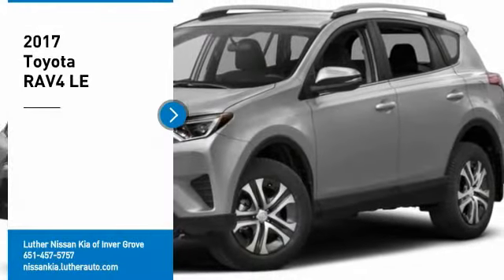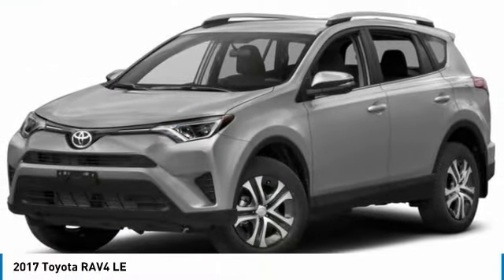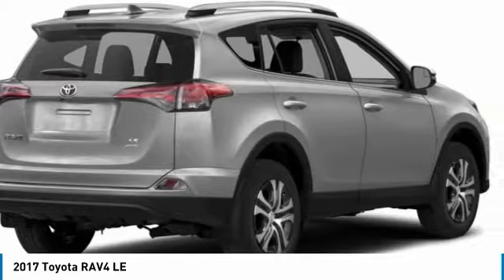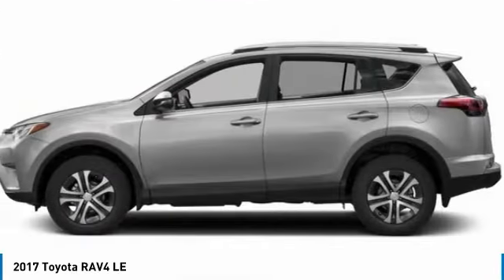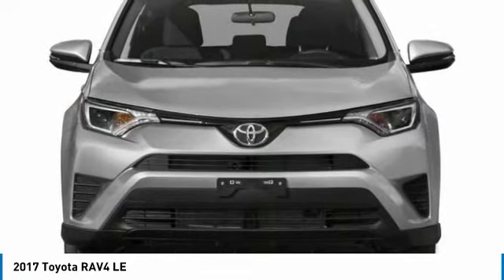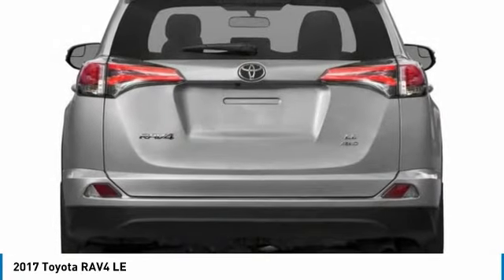Take a ride in the 2017 RAV4. The RAV4 is one of the most fuel-efficient SUVs in its class. Versatile and efficient, the RAV4 mixes the comfort and drivability of a sedan with the benefits of an SUV. This highly evolved, well-packaged crossover SUV lets you have it all.